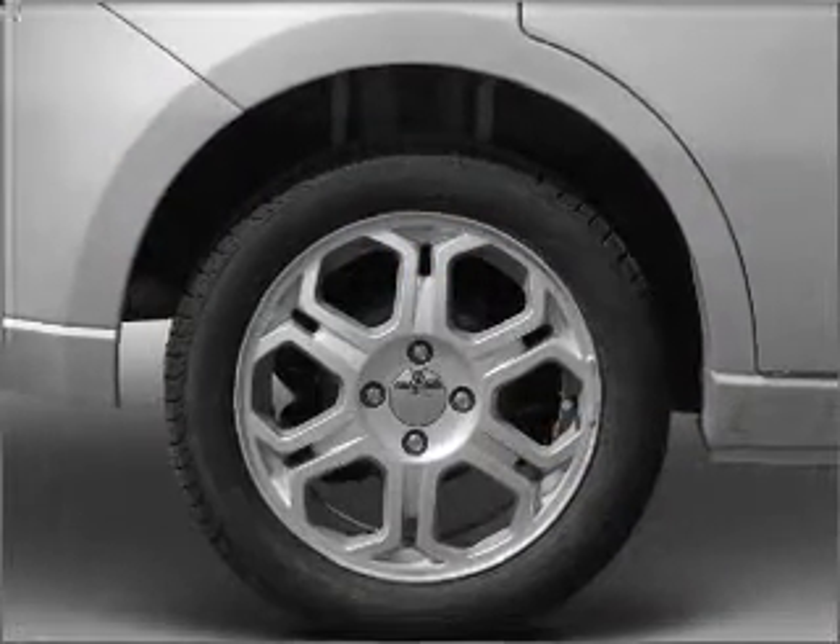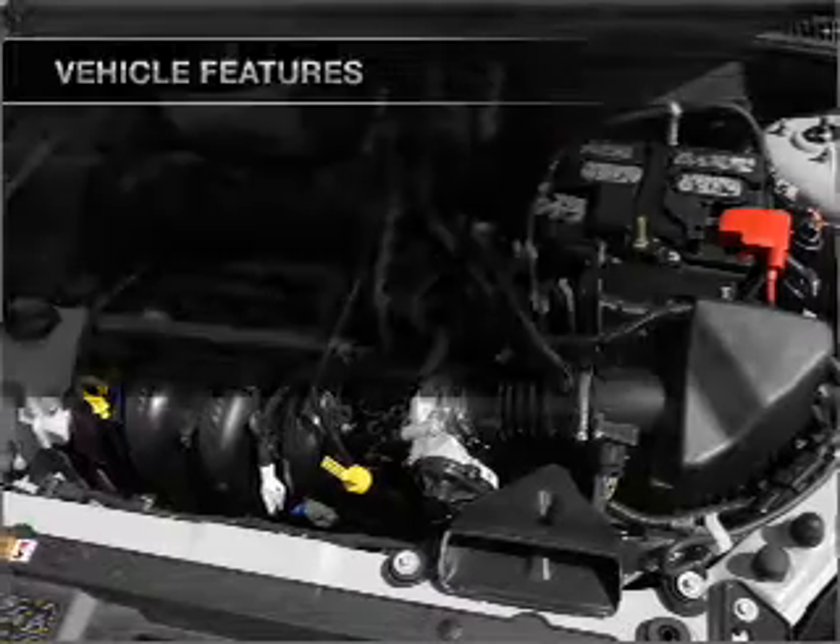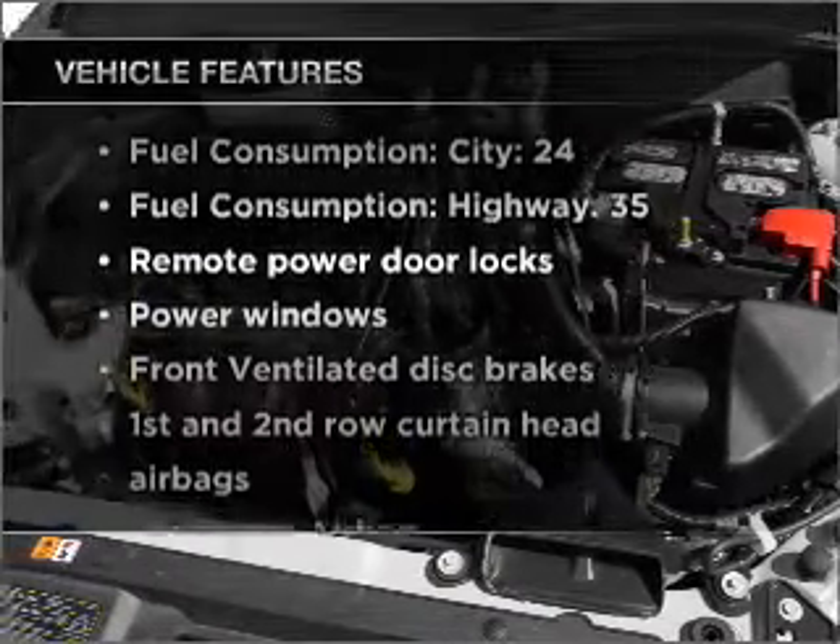Premium wheels lend a distinctive appearance. Plus, enjoy these notable features that are included in this vehicle.